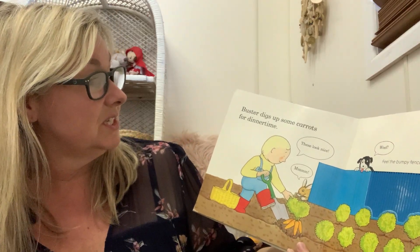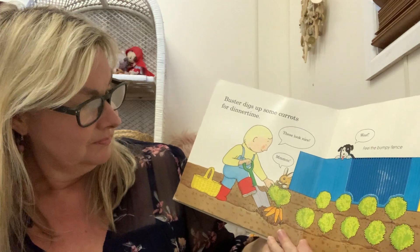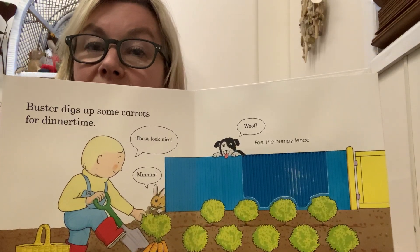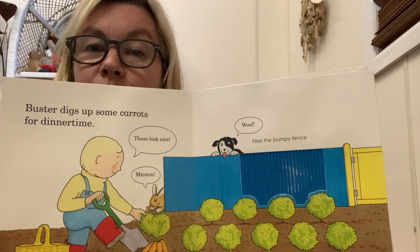Buster digs up some carrots for dinner time. Mmm, these look nice. Can you see a little rabbit hiding? And I can also see a dog. Remember, what does the dog say? Woof woof woof woof.